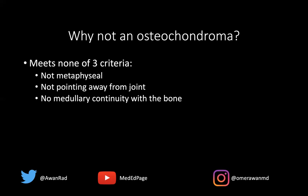A nice example of an avian spur or supracondylar process, a normal variant typically seen in some patients. Thank you so much for your attention. Tune in next week for another MSK unknown case.